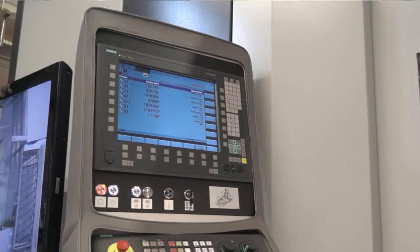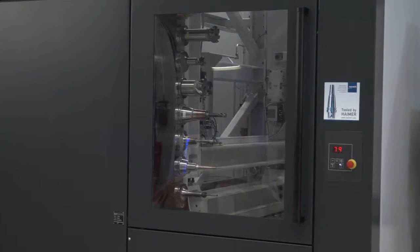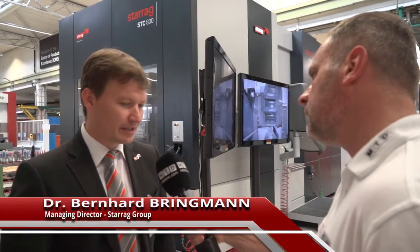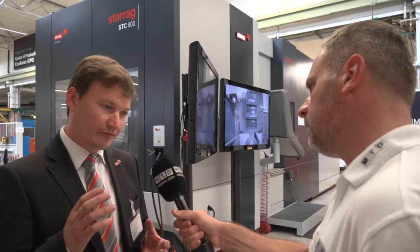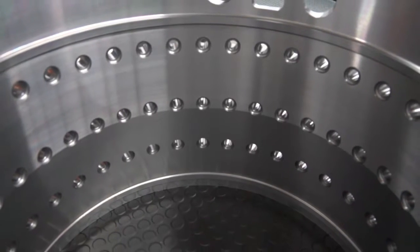Well, casing has always been one of our core competences. It's maybe not that obvious, but there are some distinct challenges that come to machining casings. First, we have challenging materials — we have titanium, we have nickel-based alloys, we have high accuracy requirements, and we have difficult access to certain features, especially on the inside.